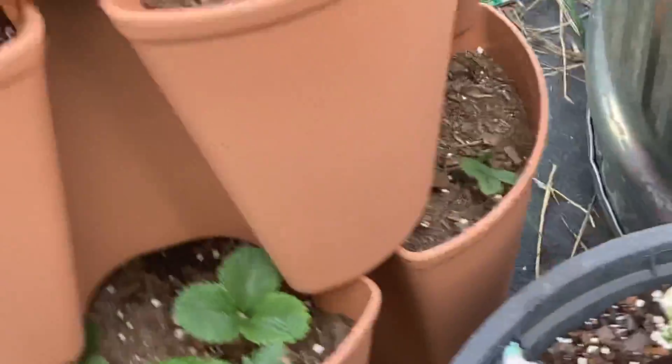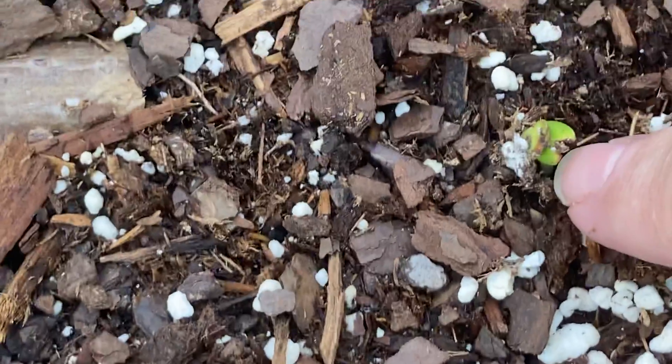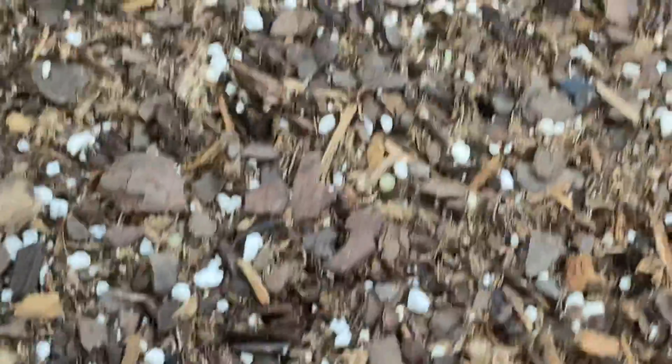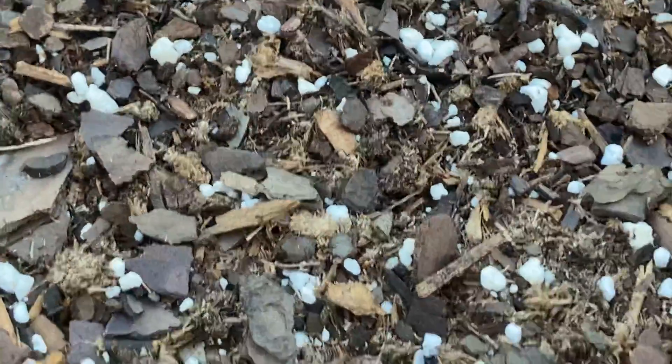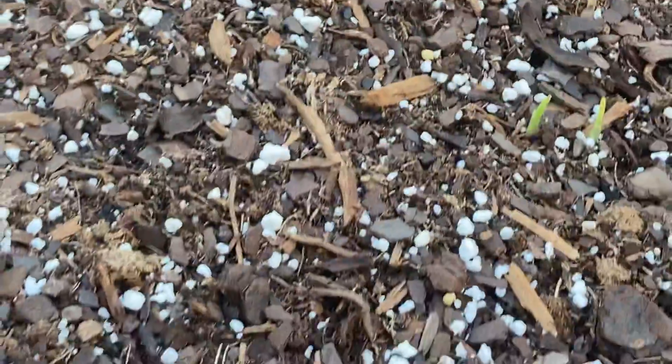Over here in my elderberry, there are new sprouts coming up, which is very exciting. And the corn is coming up — there's one there, and there's a couple over here just now sprouting up.